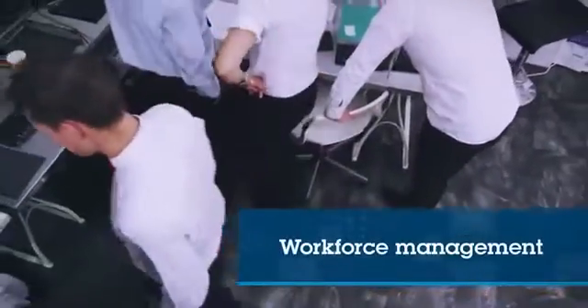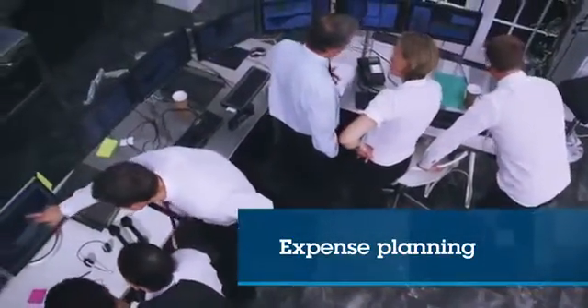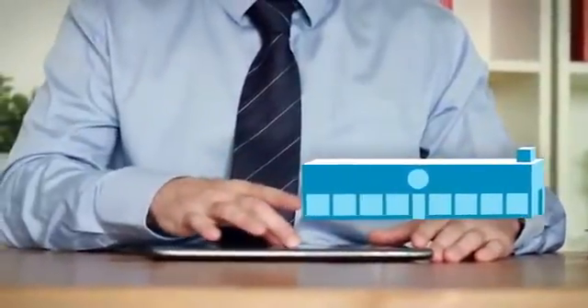You get a deeper understanding of what the impact will be when you make changes to workforce management, inventory management, expense planning and other areas of your business. All this helps you make better decisions to outperform your competitors and grow your business.